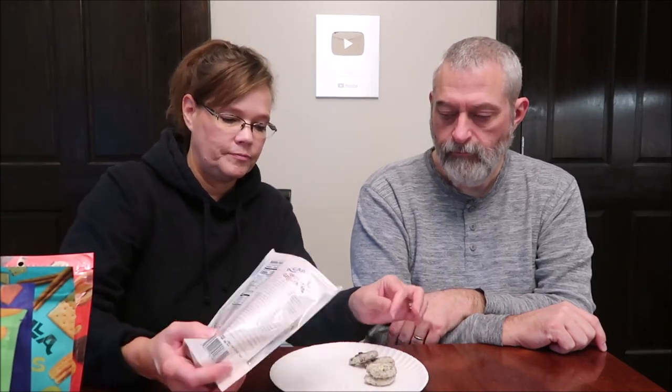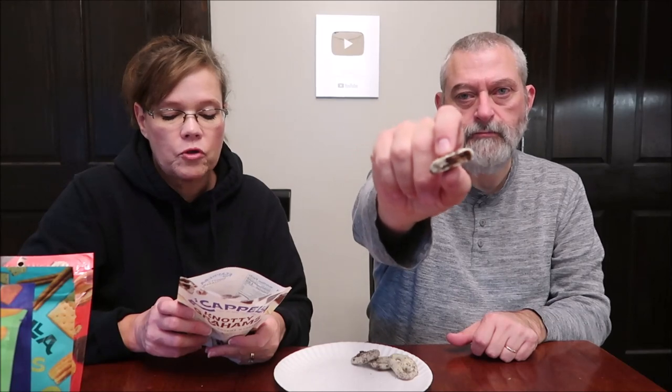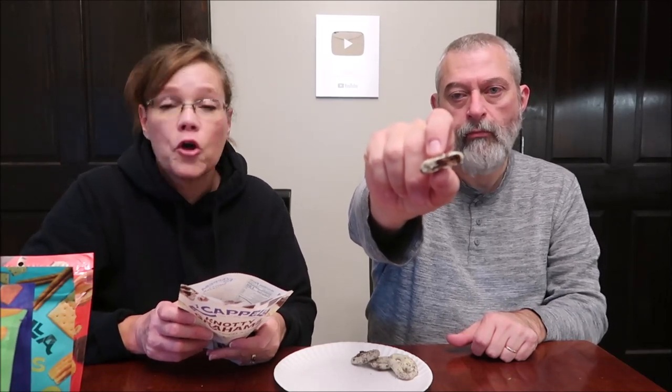So these are literally chocolate-covered pretzels — that's what they look like. But actually the pretzel isn't a pretzel, it's more like a cookie. So it's not a chocolate-covered pretzel; they're just shaped like a pretzel. They're cookies shaped like a pretzel.